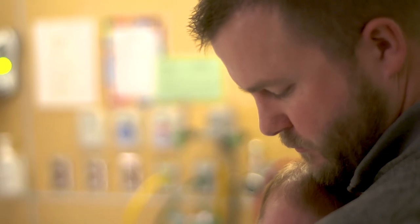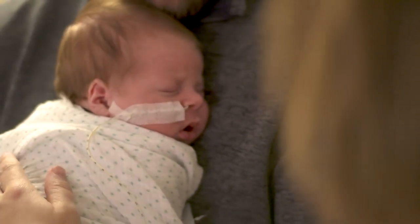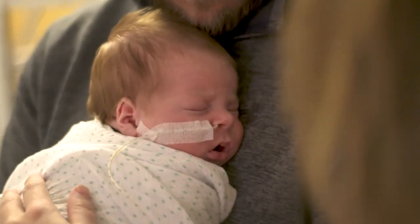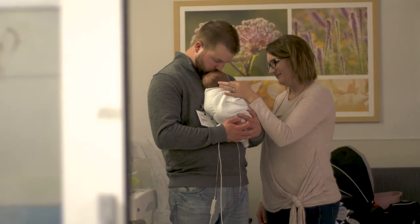With any child with CDH you always have to be ready for the curveballs, and that's why it's so important to be at a center like St. Louis Children's Hospital where we're used to seeing this. They did surgery when he was three days old. We didn't know at the time, but they were dealing with a lot of issues with him during surgery. They were really reassuring to us, which was good because we were pretty anxious.